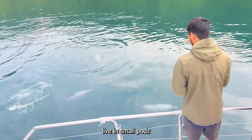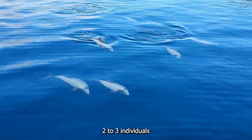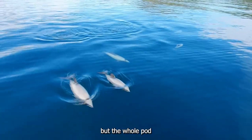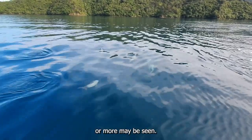Hector's Dolphins live in small pods that vary in size. Sometimes a pod of two to three individuals may be seen, but the whole pod will come together periodically for about an hour of socializing, in which case 20 individuals or more may be seen.